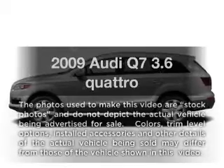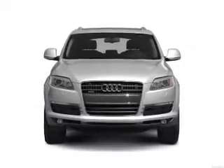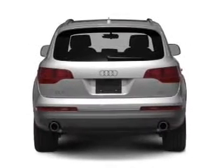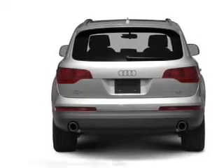Check out this 2009 Audi Q7. Everything you need under one roof with this great vehicle. With a reliable six-cylinder engine connected to a smooth shifting six-speed automatic transmission, the anti-lock braking system will keep you safe on the road.